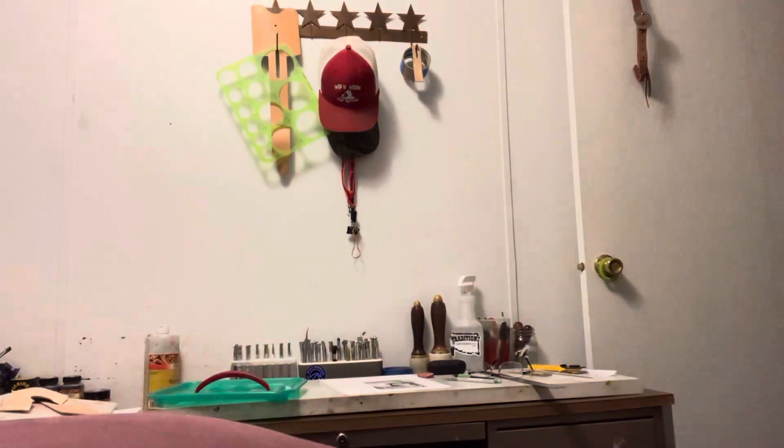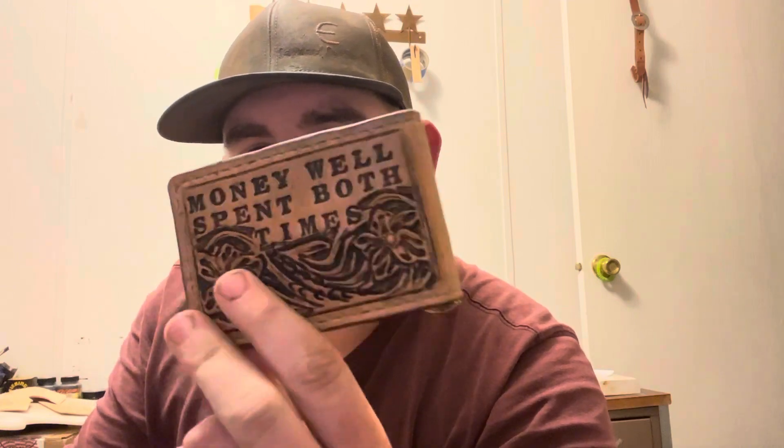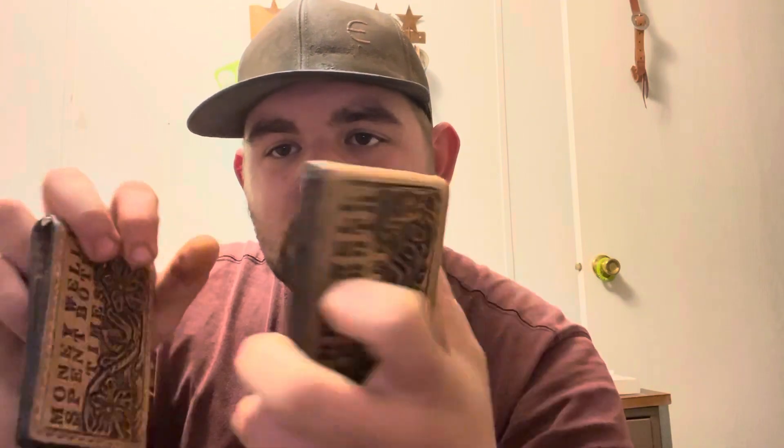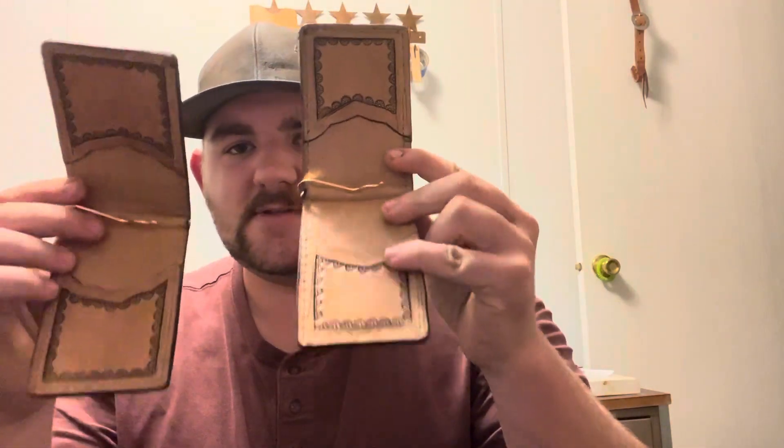If anybody is looking for a Christmas present — oh shoot, I'm dropping stuff — a great Christmas present. Maybe somebody wants a money clip wallet. Well, time and money well spent. Two pockets on the inside — money clip wallets.